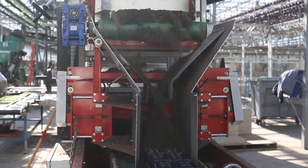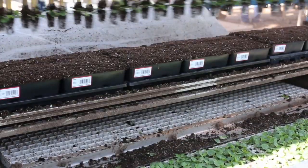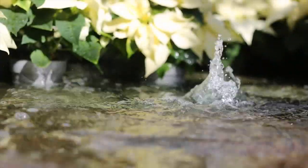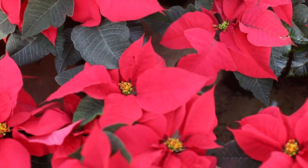The growing process of poinsettia starts in July for the majority of our crops, and they come in as a cutting from Ecuador or Guatemala. We root the cutting in about three weeks, and then we start growing the plant, giving it a lot of fertilizer, let it grow, and then we pinch it to give more breaks.